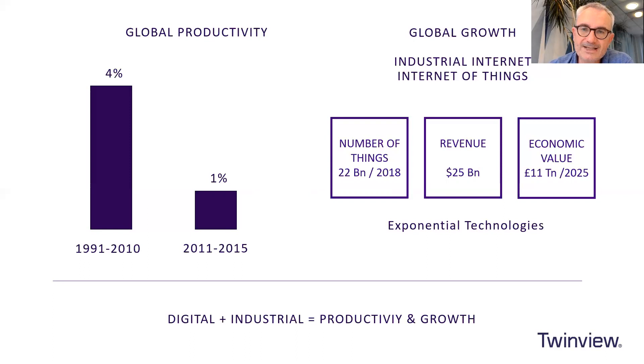IoT devices are very affordable and accessible, and with fast internet that makes it very possible. The number of internet of things devices was 22 billion back in 2018, and predicted revenue for this year is around 25 billion dollars. Going forward to 2025, the economic value is around 11 trillion dollars. The growth is huge, and the internet of things linked with digital twins is where the potential lies — linking the digital and industrial gives us productivity and growth.